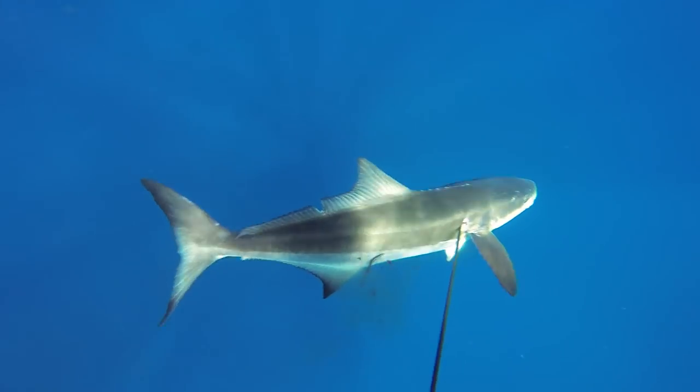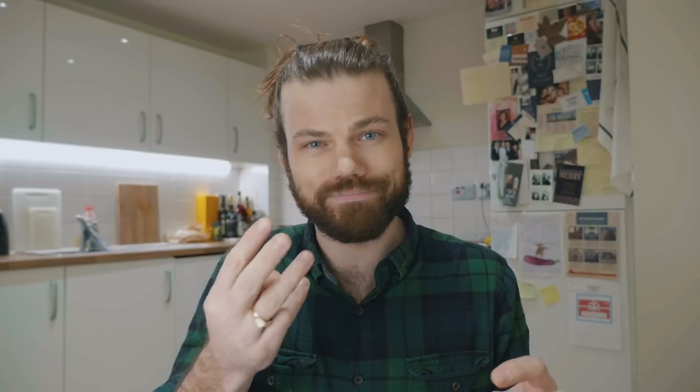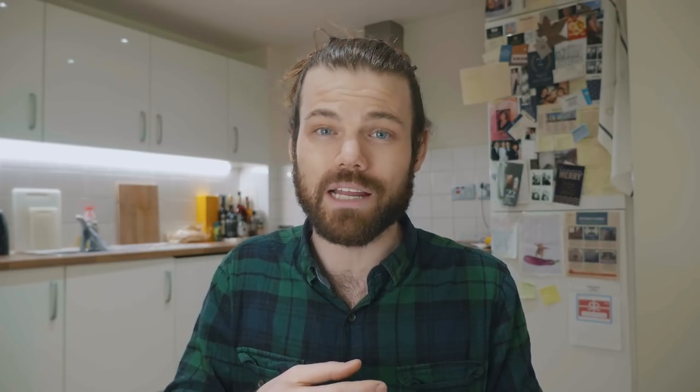One thing to be extremely careful of with cobia is their dorsal spines. Just in front of their dorsal fin, there's a row of really sharp little spikes. I'm pretty sure everyone that's caught their first cobia has got done by these before.